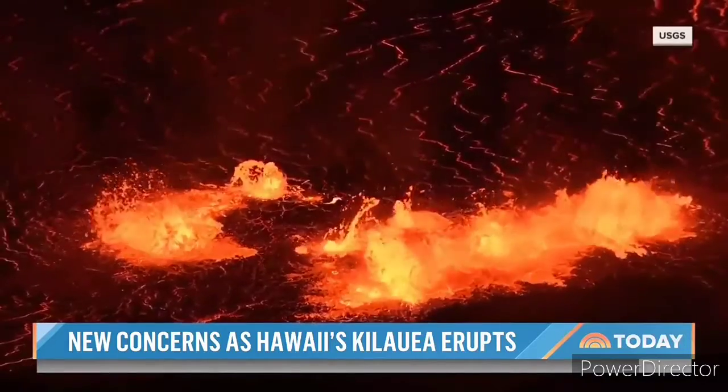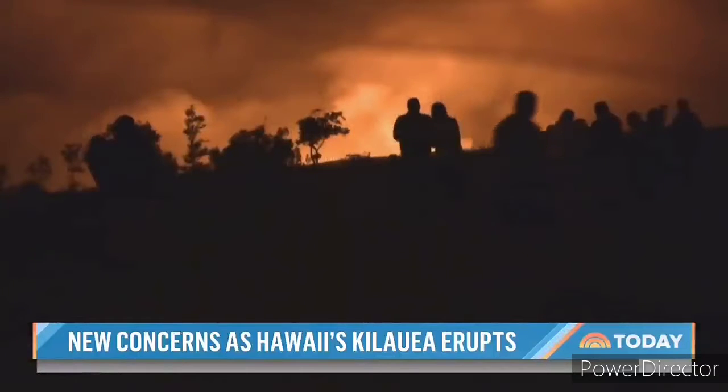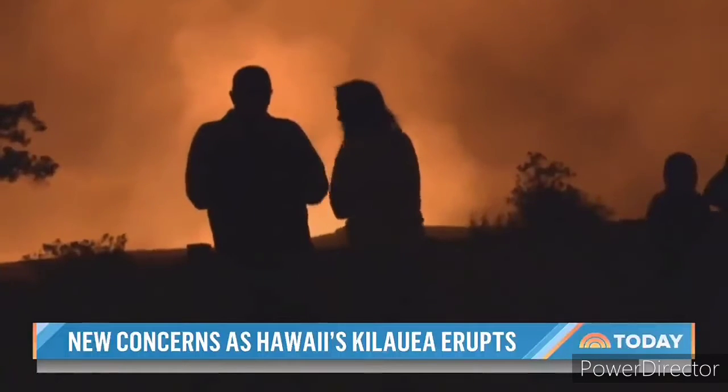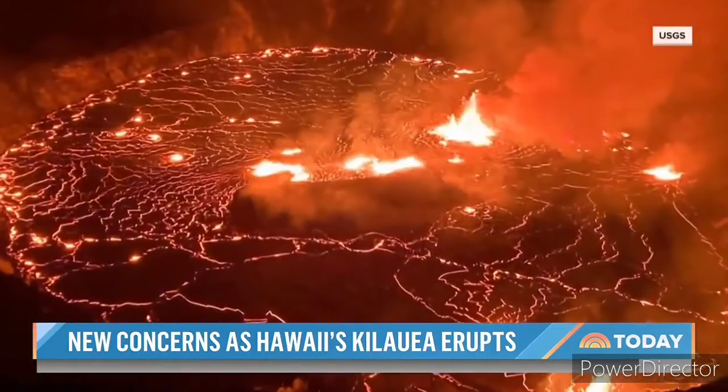As the boiling cauldron stews, for now the contained eruption is safe for the public to view, with thousands expected to flock to Kilauea's panoramic rim. It's already covered the floor of the crater with about two meters of new lava.